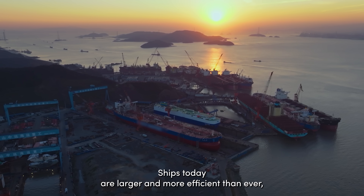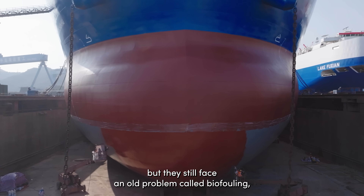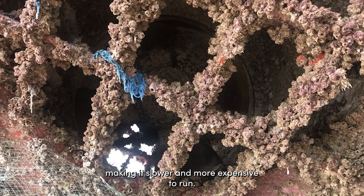Ships today are larger and more efficient than ever, but they still face an old problem called biofouling, where marine organisms like algae or barnacles attach to the hull of a ship, making it slower and more expensive to run.